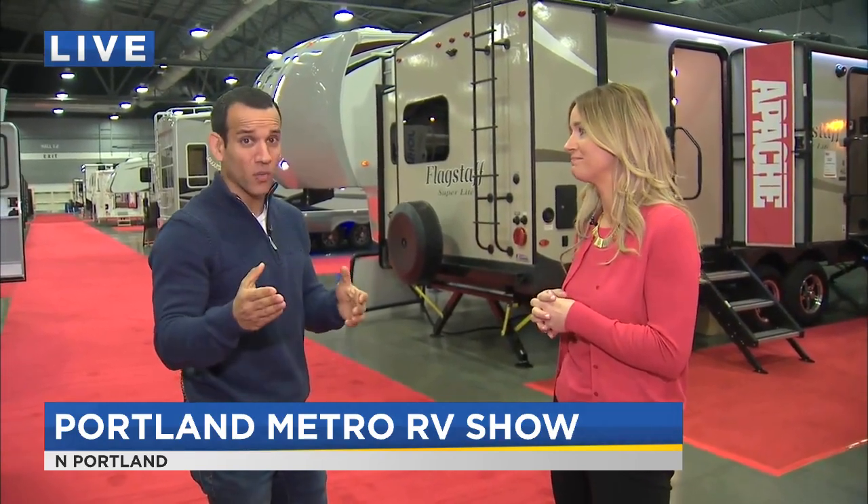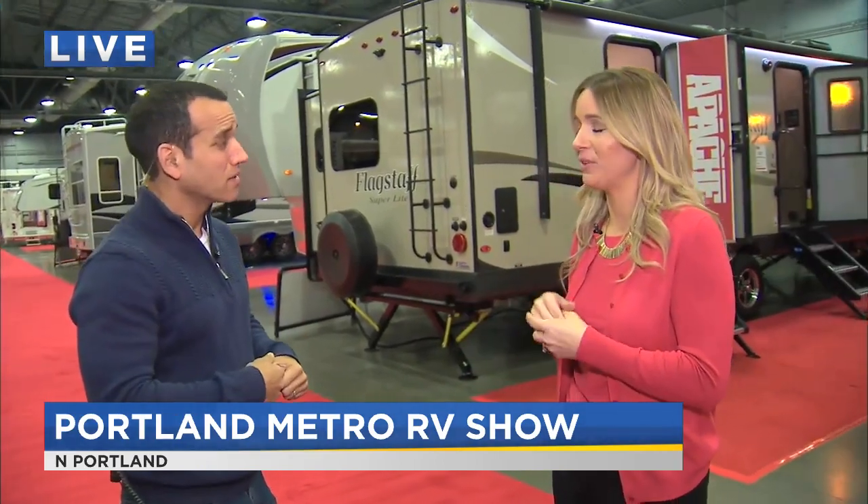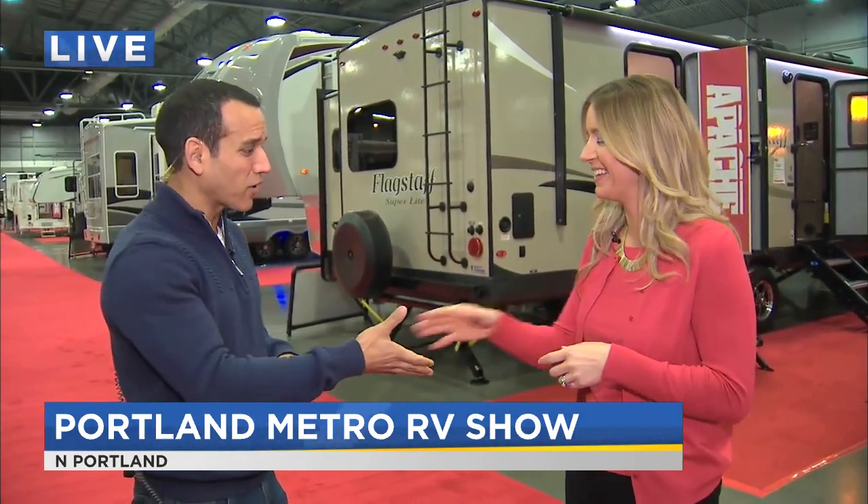It all gets underway today right here at the Expo Center. What time do doors open today? Doors open at 11, and we run through the weekend. We have all five buildings full, lots of great vendors, lots to see here — so wear your comfortable shoes. Sonny, thank you very much. We're going to have Sonny take us around the Expo Center; we've got lots of other cool stuff to show you from the Portland Metro RV Show in just a bit.